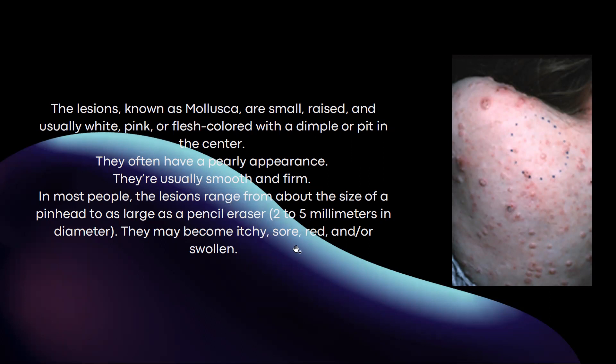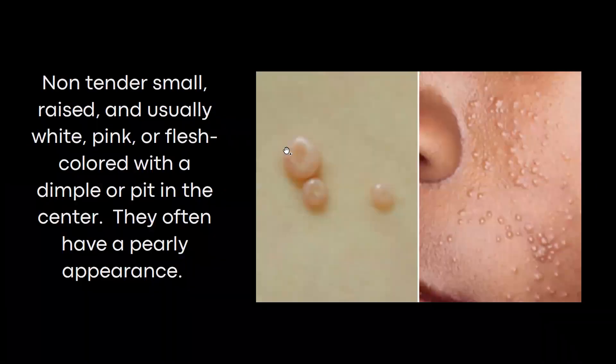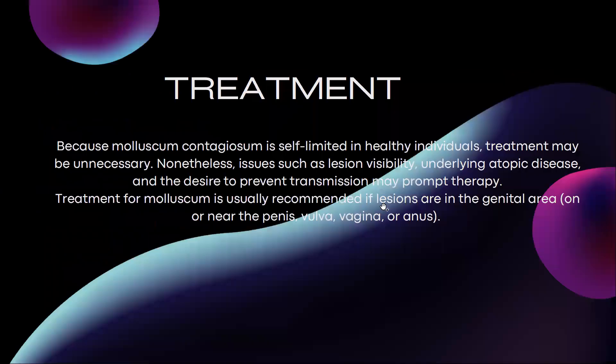They may become itchy, sore, red, and/or swollen. These are non-tender, small, raised, and usually white, pink, or flesh-coloured with a dimple or pit in the centre. Here the pit is more pronounced, and they often have a pearly appearance.